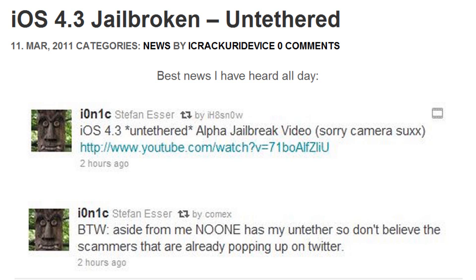Ionic actually just tweeted about two hours ago and said 'iOS 4.3 untethered alpha jailbreak video.' Here's a link to it. He also said, by the way, aside from me, no one has my untethered — so don't believe the scammers. They are already popping up on Twitter. Now I'm just going to go ahead and go over the video that proves that 4.3 has been jailbroken and it is untethered.